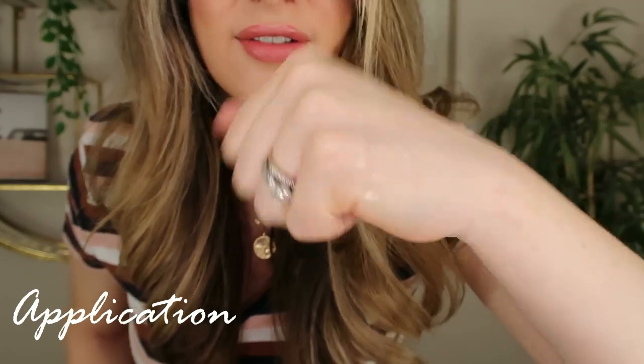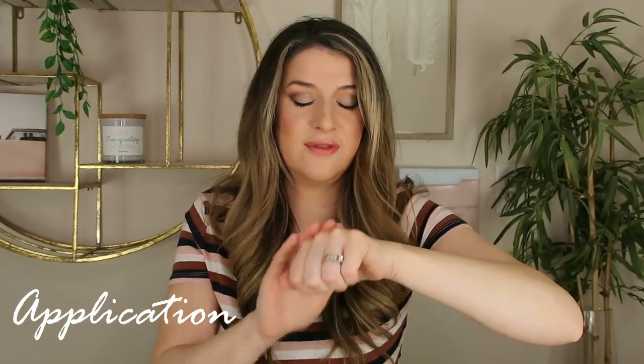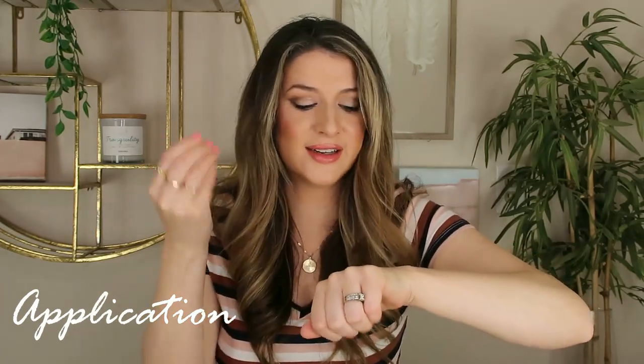This is a thin, lightweight serum that absorbs quickly into the skin — a pretty clear, very runny serum. It feels really silky and smooth on the skin, almost velvety. It actually feels more slippery and silky than it looks; it almost looks like a watery serum, but it feels very velvety with a lot of slip. Initially when I was first applying this, I was really liking that silky, almost nourishing feel.